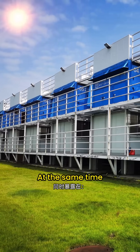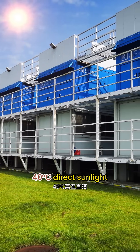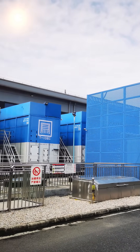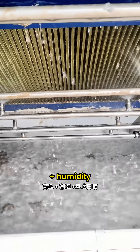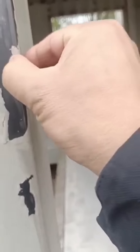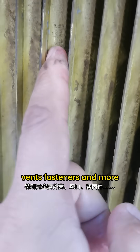At the same time, they're exposed to 40 degrees Celsius direct sunlight. Heat radiation exceeding 60 degrees Celsius — high temperatures plus humidity plus constant weathering. These conditions are accelerating corrosion, especially on metal casings, vents, fasteners, and more.